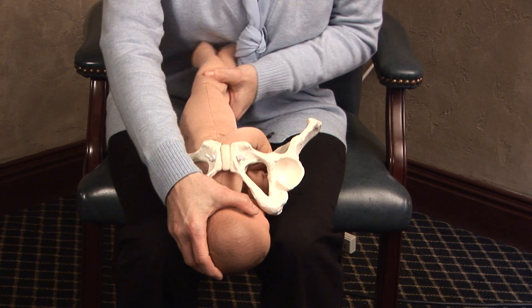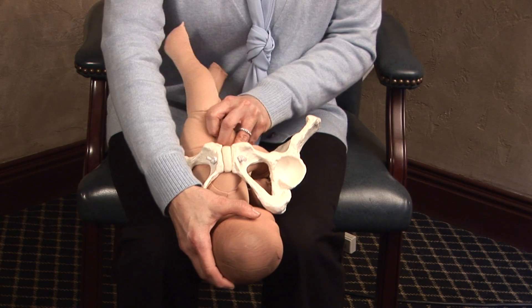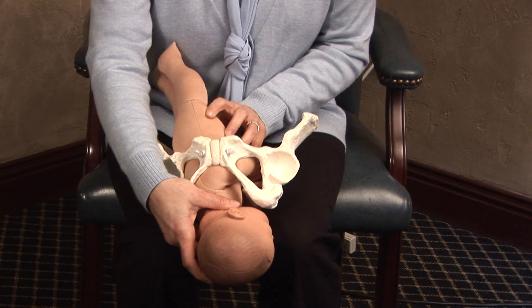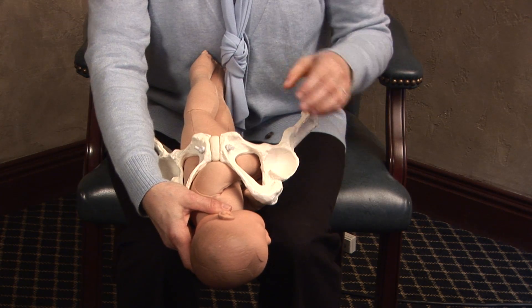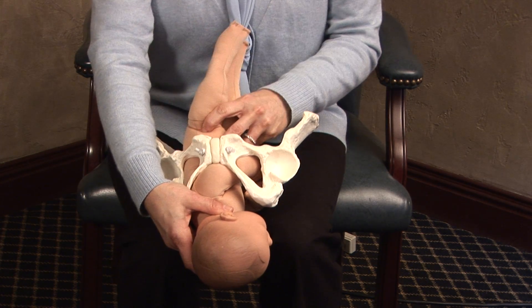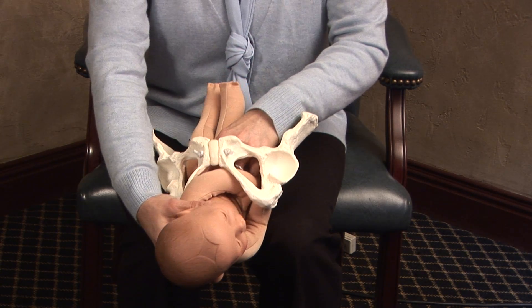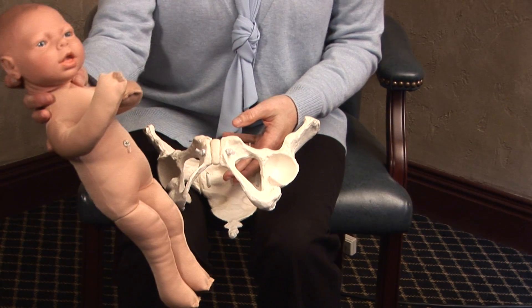Once the head is delivered, then the shoulders need to be delivered. Some of you may have heard the term shoulder dystocia — that's when one of the shoulders gets caught behind the pelvis and it can be an emergency situation that needs to be remedied very quickly. After the shoulders are delivered, the baby's rest of the body comes out easily.